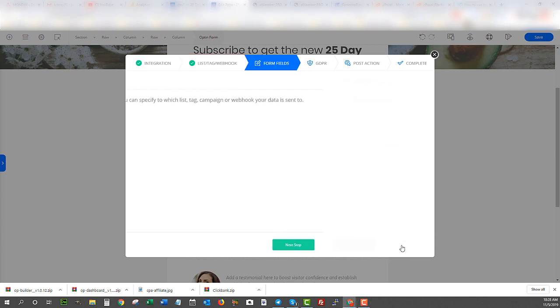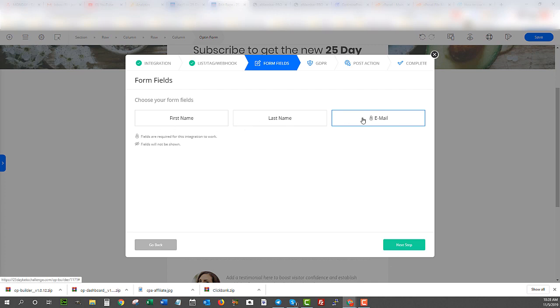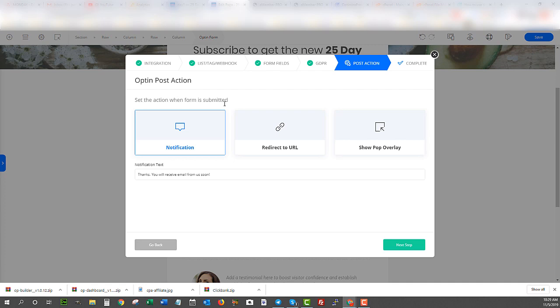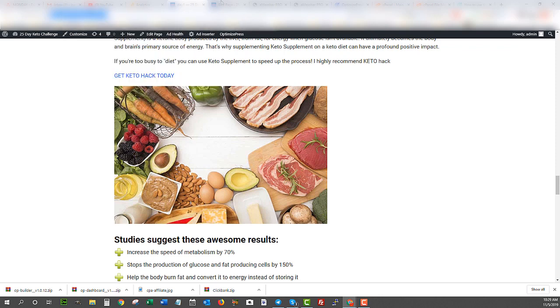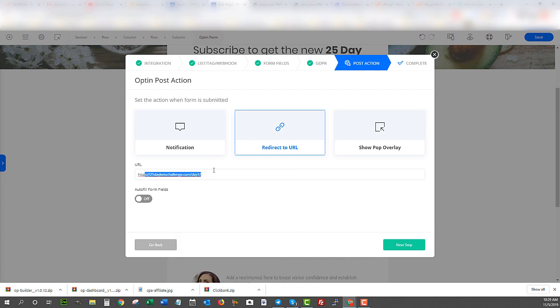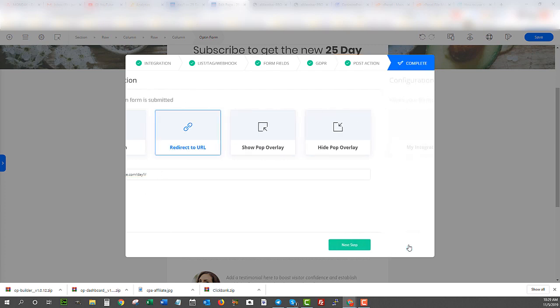I select the list I have set up for the 25-Day Keto Challenge, hit next, and the fields are first name, last name, and email — I'll leave it at that. I'm targeting the US so I'll show it to all visitors. Now I set the action when the form is submitted — this is where I put the next page in the funnel. Once they subscribe they go to Day One of the challenge, which is that affiliate landing page. My email autoresponder will handle Days Two, Three, Four, and so on.